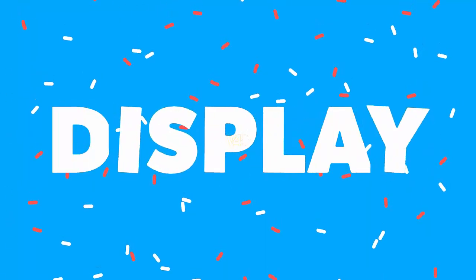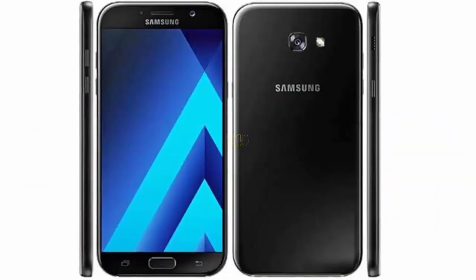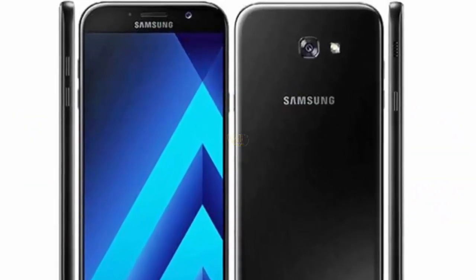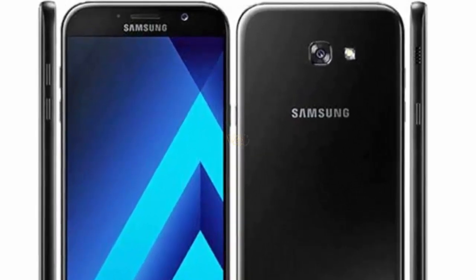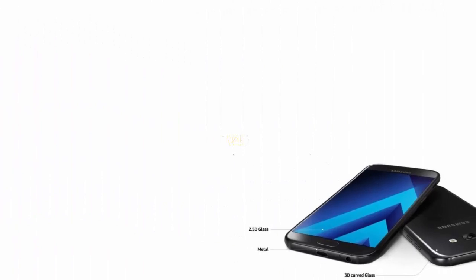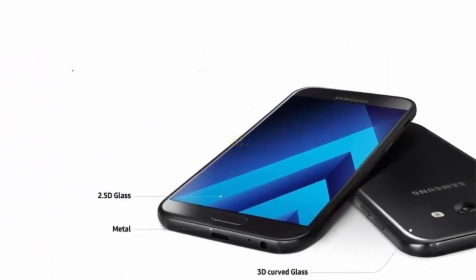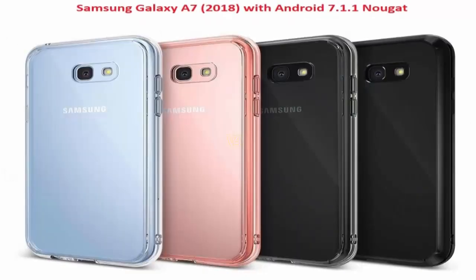Galaxy A7 2018 display features a 5.7-inch high-definition display, resolution of 1920x1080 pixels, with IPS and LCD display technology, Corning Gorilla Glass, and a front-mounted fingerprint sensor. Available in black, gold, and gray colors.